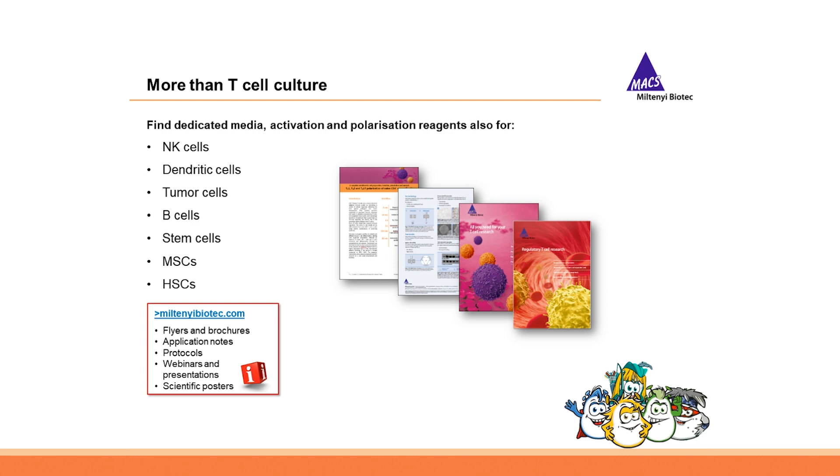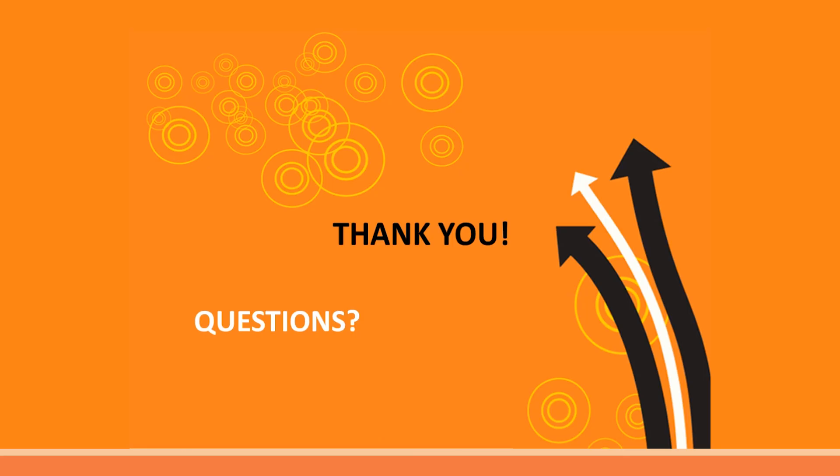These were only some of the T-cell applications and workflows that include our reliable cell culture portfolio. Please note that we not only offer high-quality T-cell culture products but also products for NK cells, dendritic cells, tumor cells, B cells, and stem cells. On our webpage www.miltenyibiotech.com you will find more information on our cell culture products in the form of flyers, brochures, application notes, protocols, webinars, presentations, and scientific posters. Thank you very much for your attention.